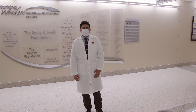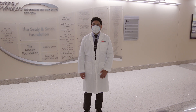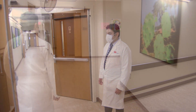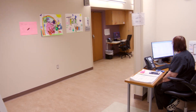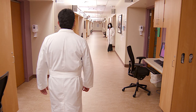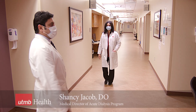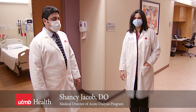We are coming out of the elevators, and this is the second floor — we are now heading to the dialysis unit. This is our inpatient dialysis unit, and this is the desk for our in-charge dialysis nurse for today. Now we are heading towards one of the dialysis treatment rooms. I'd like to introduce Dr. Jacob — she is the medical director of acute dialysis and she'll take it from here.